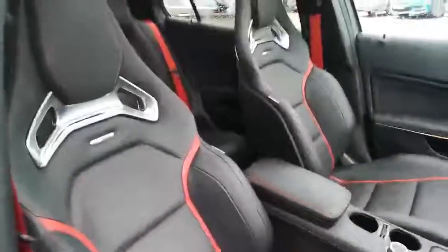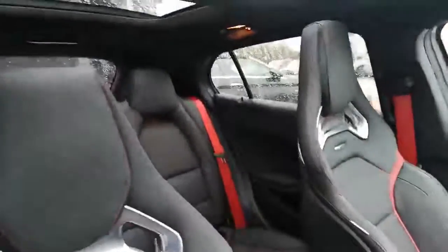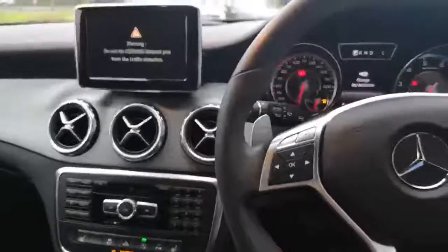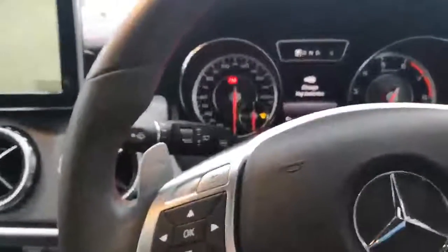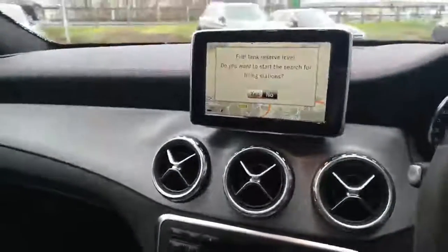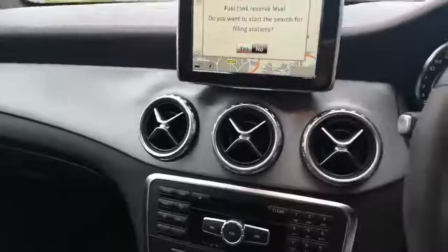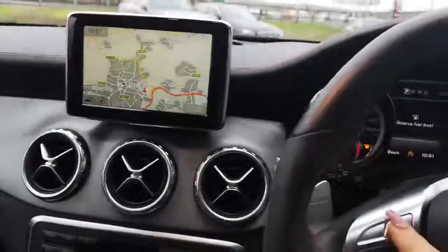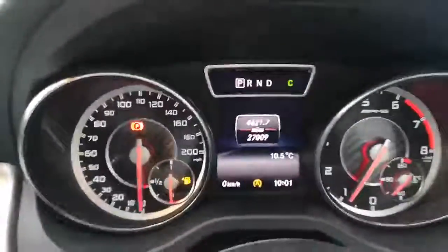As you can see from the interior, it's absolutely stunning — AMG. I'll just start the car up. The car obviously has sat-nav, panoramic sunroof, classic red seatbelts, and the mileage is currently 27,009.